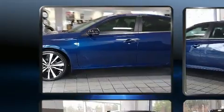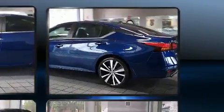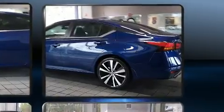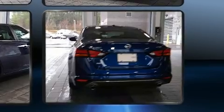All of the premium features expected of a Nissan are offered, including delay off headlights, front and rear reading lights, a trip computer, heated door mirrors, and a split-folding rear seat.